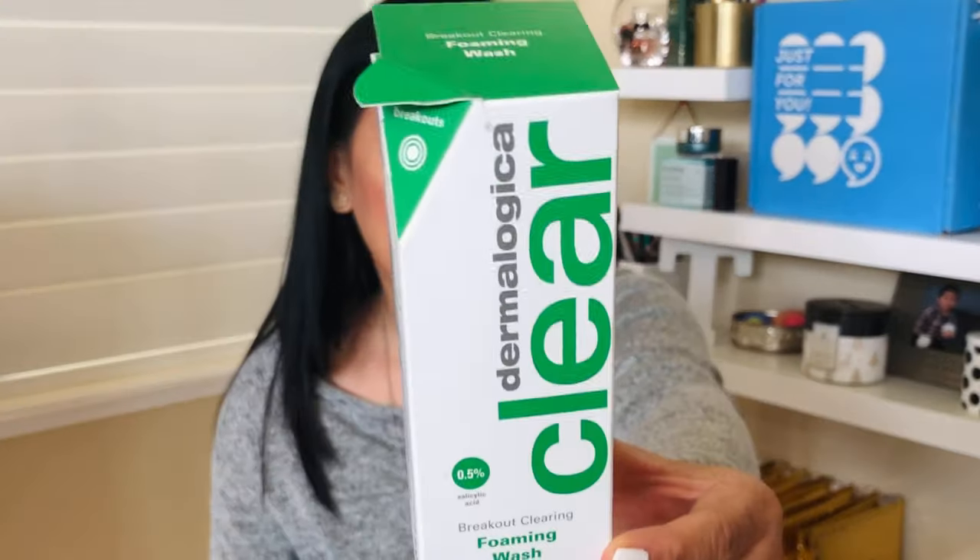Another item — already in my bathroom — is the Dermalogica Clear Start Breakout Clearing Foam Wash. When it said 'clear out breakouts,' I was in, and it was on sale — originally $19.50. It has salicylic acid at 0.5%, which is kind of the standard. I love it; I feel like it helps prevent my acne. Dermalogica is cruelty-free and vegan, with no strong fragrances — perfect for oily to combination skin.